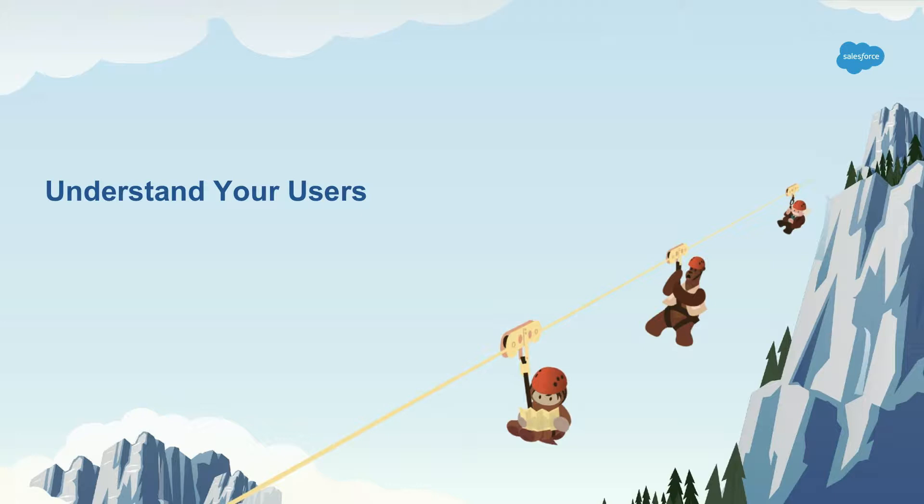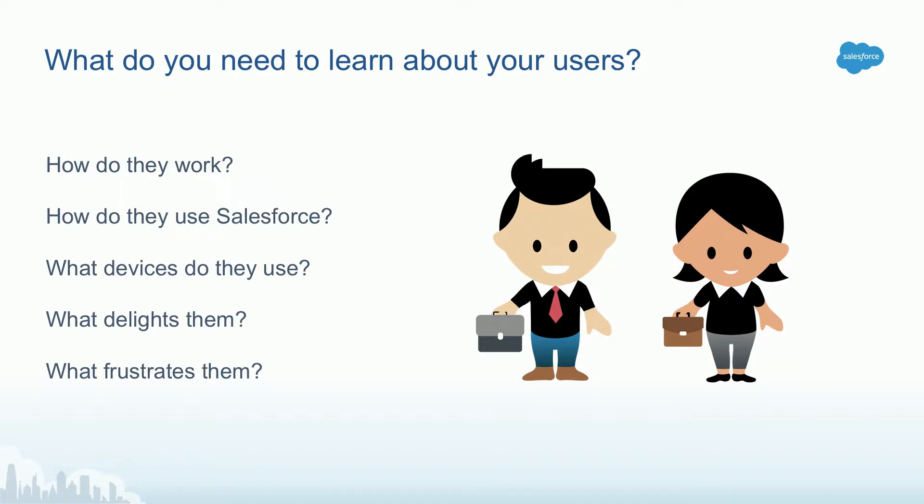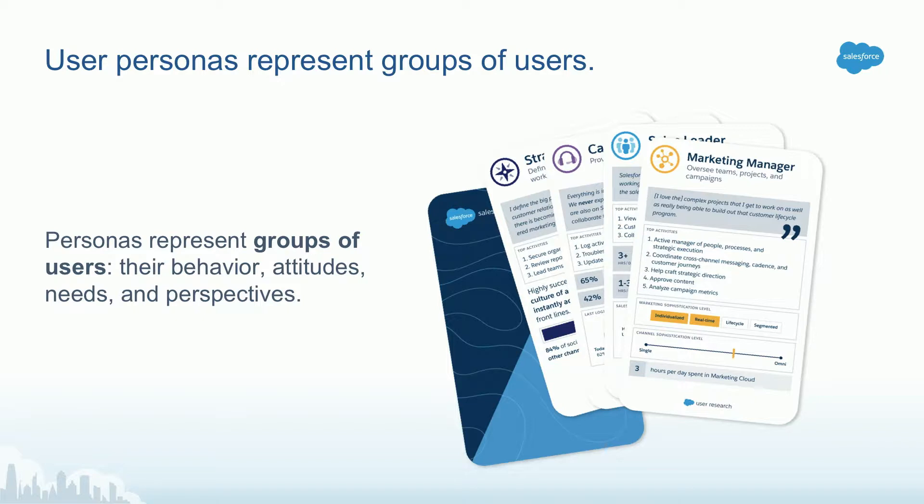The first step to make sure that you're building applications and experiences that are right for your users — that drive efficiency and productivity — is to understand your users. You need to have a deep understanding of how they work, how they use Salesforce, what devices they use and when, and what delights them and frustrates them about using Salesforce. When you collect all this information, it can be difficult to keep track of it, so internally we use personas to keep track of it.